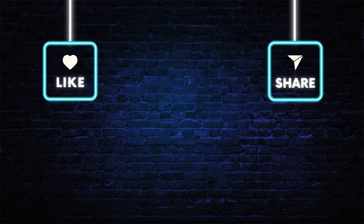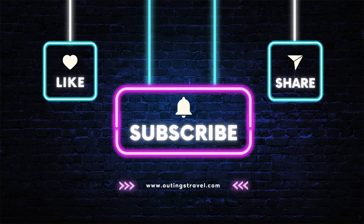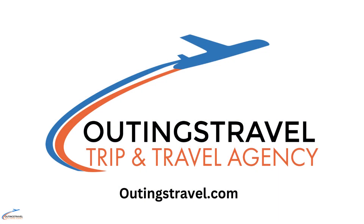Thank you for watching. Don't forget to like, share and subscribe to this channel. Visit outingstravel.com to book your next trip.